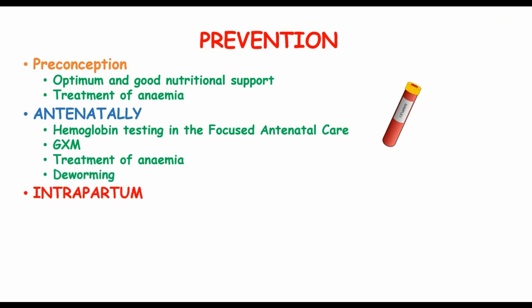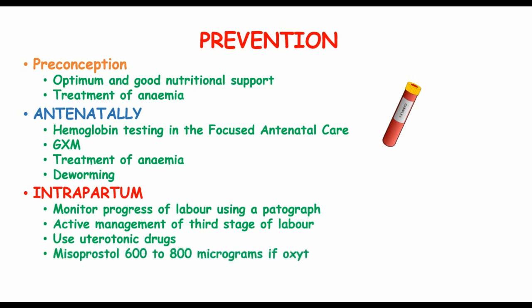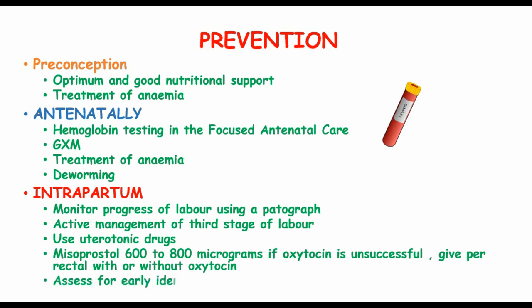During the intrapartum period, monitor the progress of labour using a partograph, active management of the third stage of labour, and use of uterotonic drugs such as oxytocin and ergometrin. Misoprostol 600 to 800 micrograms can be used if oxytocin is unsuccessful, and can be given per rectum with or without oxytocin. Also assess for early identifiable uterine atony and insert a UBT.